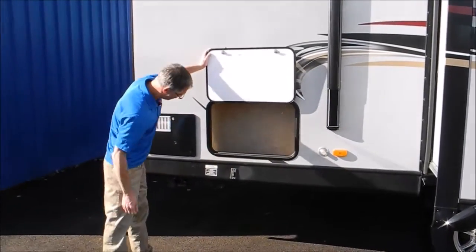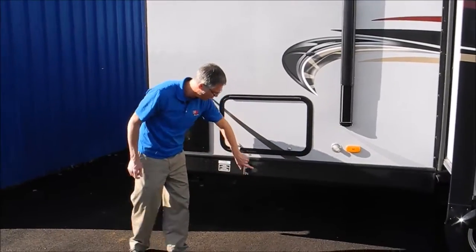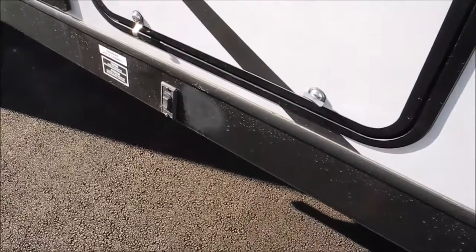Out here you've got a little bit of storage. I noticed — I don't know why — but for whatever reason it looks like there's a paint repair there on the aluminum. No big deal.